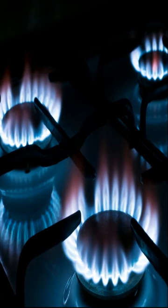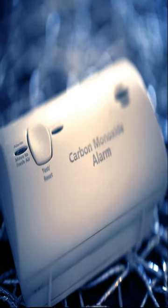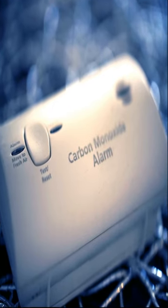The orange color warns you that the gas stove has inappropriate combustion and may emit treacherous levels of carbon monoxide gas.